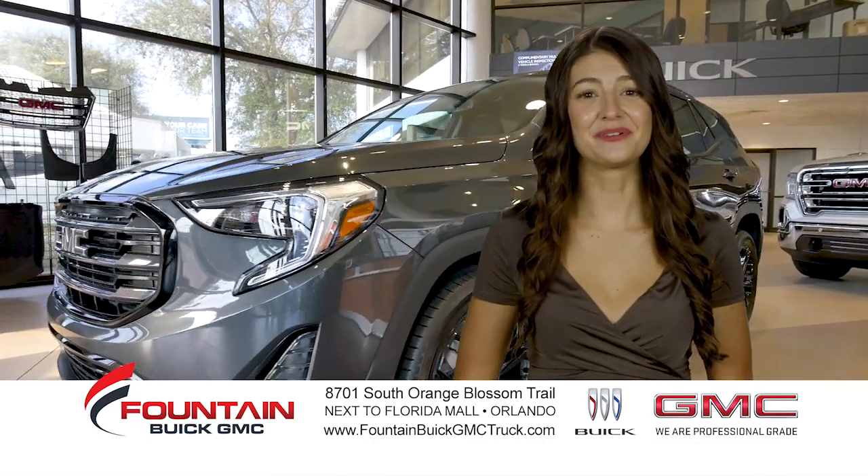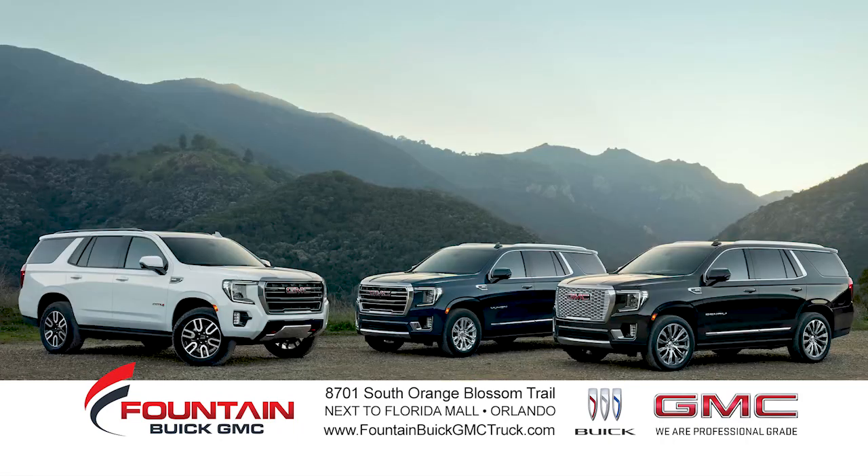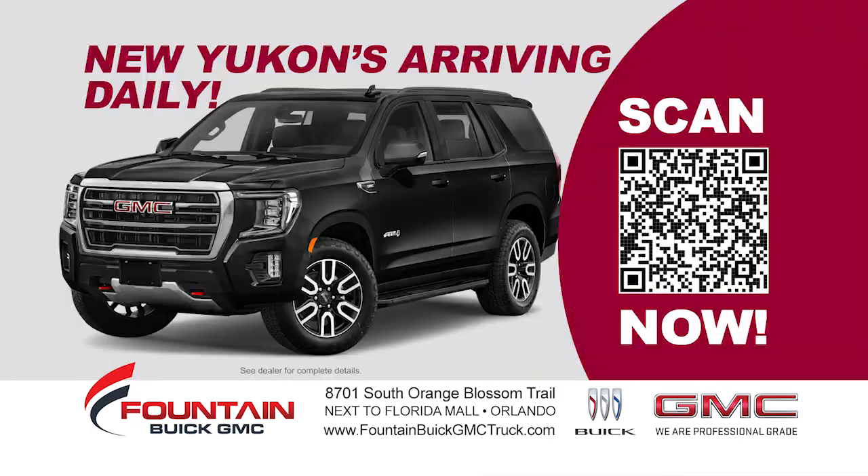Be the envy of rush hour with your new ride from Fountain Buick GMC in Orlando. GMC, we are professional grade. Visit FountainBuickGMCTruck.com — new GMC Yukon trucks arriving daily. Scan now for up to the minute available inventory.